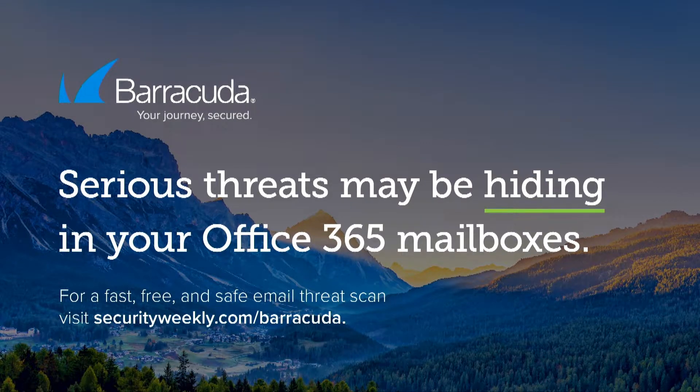Cybercriminals are working overtime, leveraging activity around the COVID vaccine to disguise phishing attacks, hoping to steal money or personal information from your employees or customers. The Barracuda Email Threat Scanner is a free tool that analyzes your Office 365 accounts and identifies malicious emails that slip past your gateway and into inboxes. Use it for free at securityweekly.com/Barracuda.